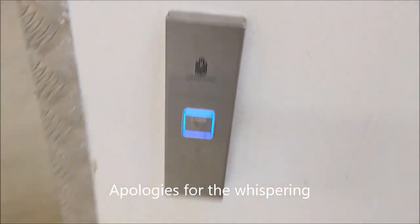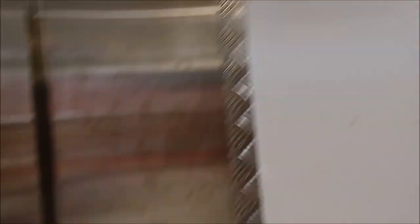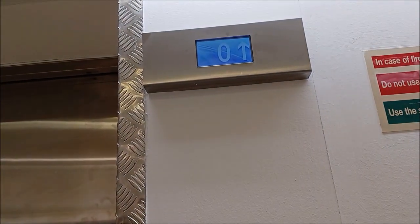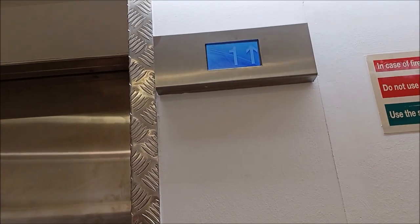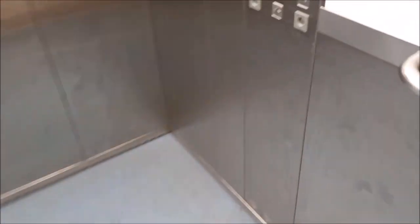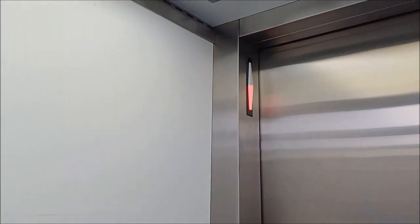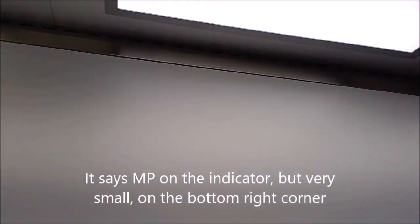Let's go back down. There's a lot of fingerprints on the doors there. I think this is MRL — oh, this lift. Shape the buttons. Door is opening. Zero. Doors are closing. So camp view. This lift is moving down. I think this is an MP, judging by the arrow, installed by Pickerings.